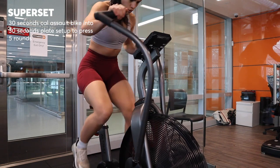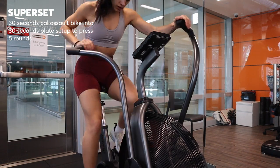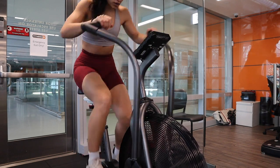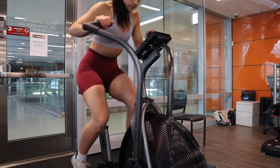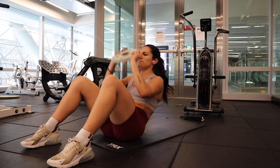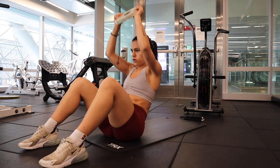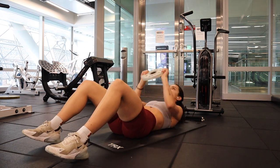I'm beginning my first superset. I'm cranking up the intensity — 30 seconds on the assault bike at max effort to the point where at the end your heart can't go anymore. And then right into plate sit-up to press — about 10 of these right after the 30 seconds with no rest in between. That's your first superset. After this exercise you can rest for 30 seconds, then start the whole thing again. I do five rounds of this superset total.